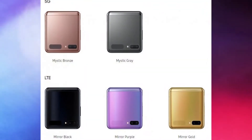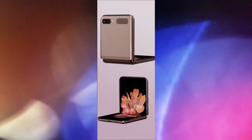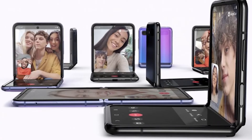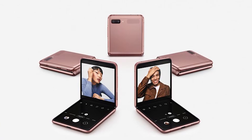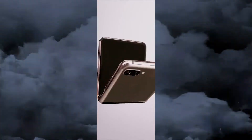The Galaxy Z Flip 5G has a 6.7-inch 2636 by 1080 pixel folding Dynamic AMOLED screen inside and a 1.1-inch 300 by 112 pixel Super AMOLED cover display on the outside. There are two cameras on the outside: a 12-megapixel regular snapper with an f/1.8 aperture and a 12-megapixel ultra-wide with f/2.2 aperture.